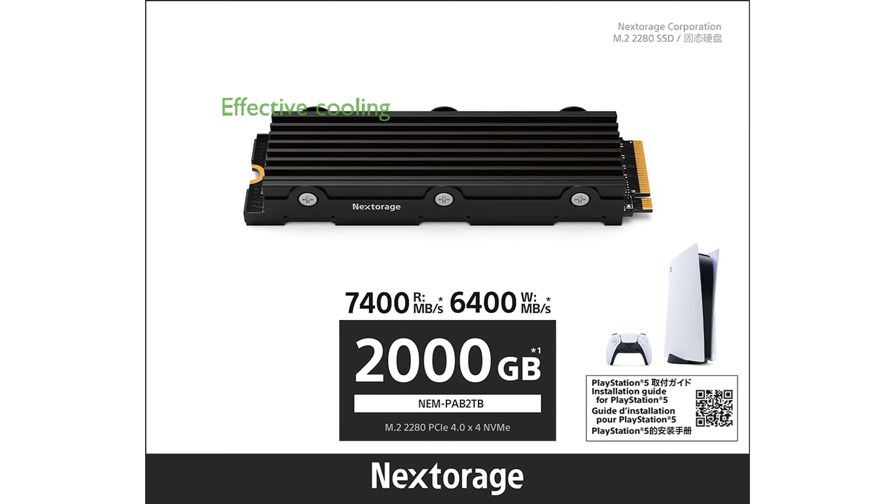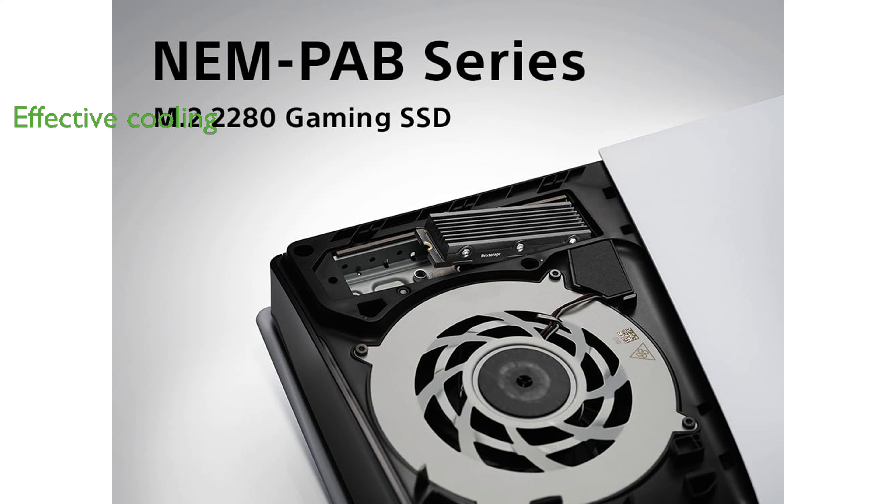Equipped with an efficient built-in heatsink, it maintains optimal temperature, preventing any performance drop during intense gaming sessions. The easy installation process, aided by an illustrated manual, makes this SSD a great option even for beginners.